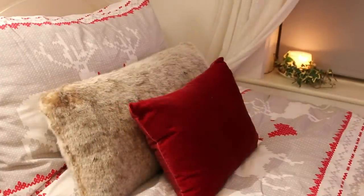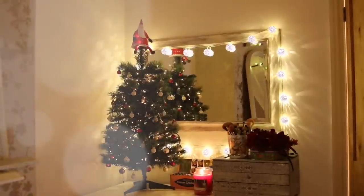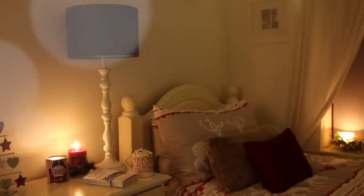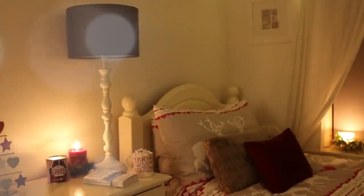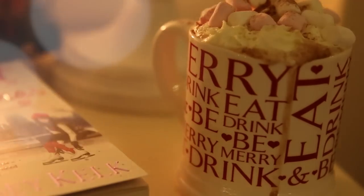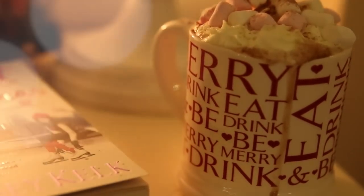I will repeat, this is not reindeer. Now I shall leave you with a few Christmassy shots of the bedroom with all the lights turned out so you can see how cosy it looks. And I hope this has given you some inspiration or made you want to drink a hot chocolate. Give the video a thumbs up if you enjoyed this, and I'll see you very soon. Bye!